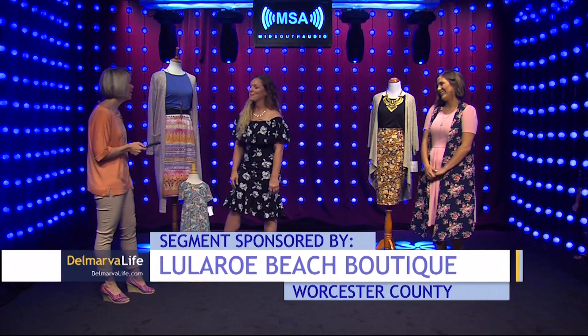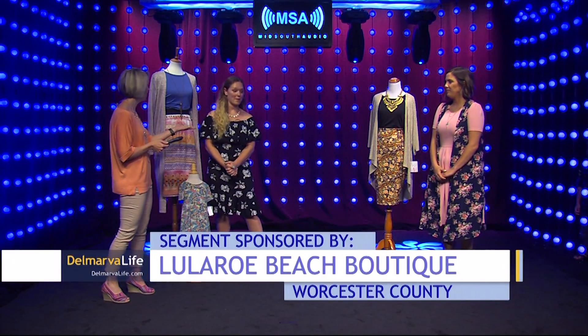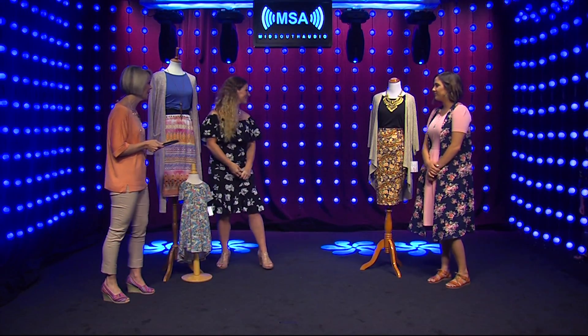And of course, we have a little girl dress here. We have some models we want to bring out to show you some of the different wear. It goes boys, girls, men, women — so let's bring out our first model.